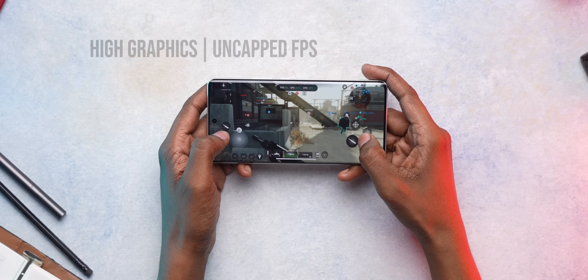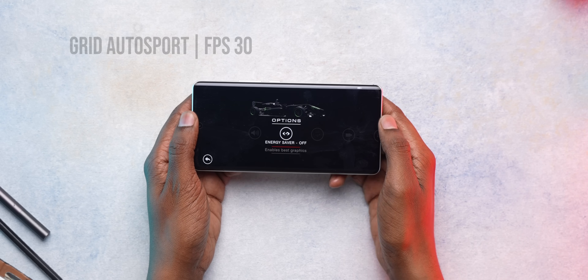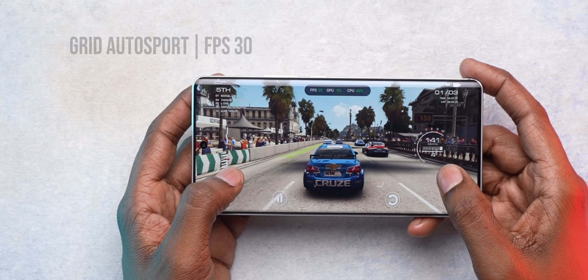In Call of Duty Warzone, I got around 55 FPS on high graphics, which is decent considering the game is not yet fully optimized. I also tested Grid Autosport, but it doesn't show the graphics options like it does for 8 Gen 2 or 8 Gen 3, and the gameplay was only 30 FPS.